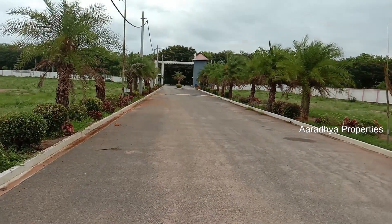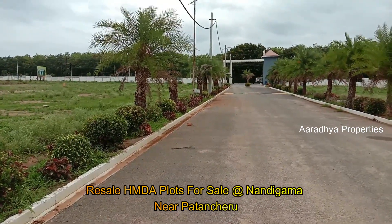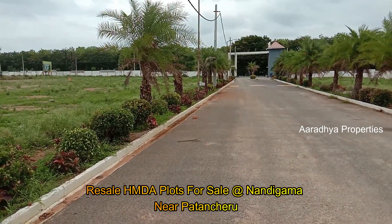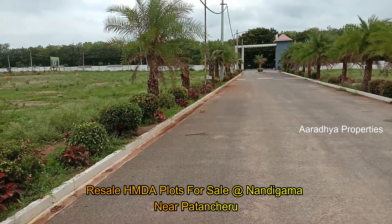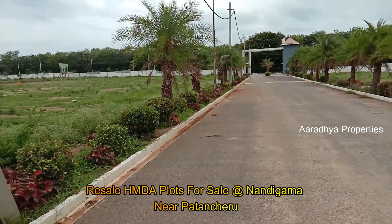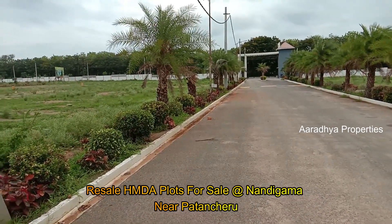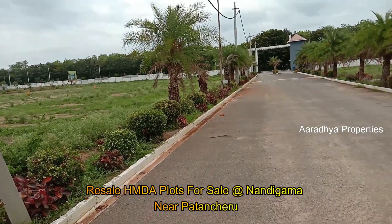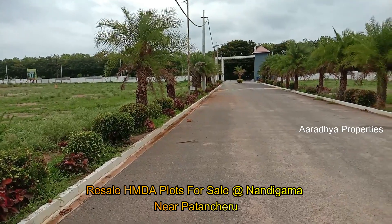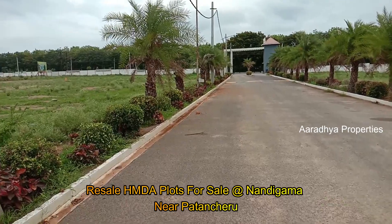Hi friends, welcome to Aradya Properties. My present location is near Patancheru, on the 100 feet road to Shankar Palli. We have a venture here — a Shabagruha-type venture with resale plots available in phase 1 and phase 2. We will mention the facing, square yards, and price in the description. We chose this location because of its mobility near Patancheru.